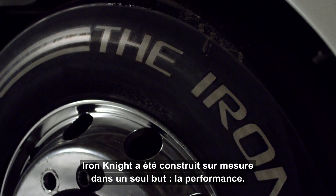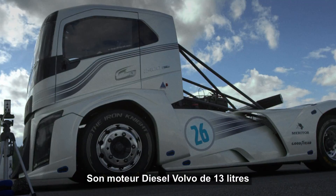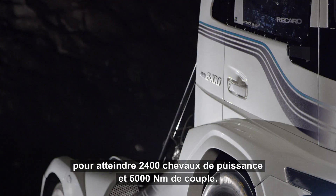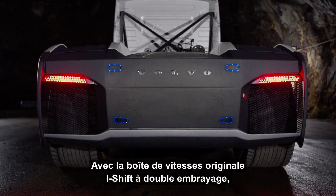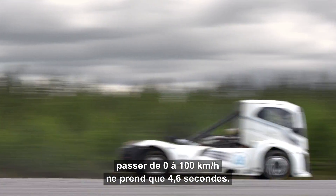The Iron Knight has been custom built for one goal alone: performance. Its 13-litre mid-mounted Volvo diesel engine has been given an enormous boost, which results in 2,400 horsepower and 6,000 newton-metres of torque. Together with the original i-shift dual-clutch gearbox, 0 to 100 kilometers an hour takes just 4.6 seconds.